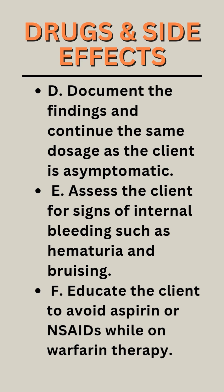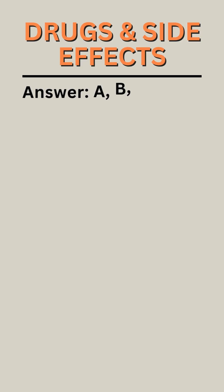F. Educate the client to avoid aspirin or NSAIDs while on warfarin therapy. The correct answer is ABEF.